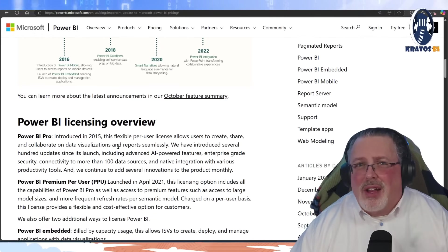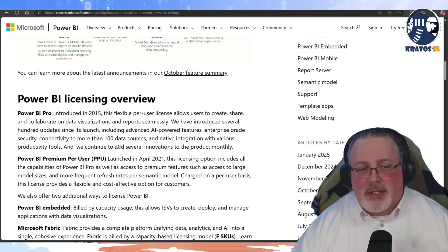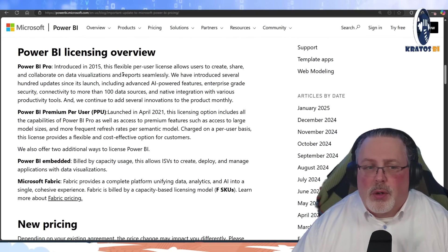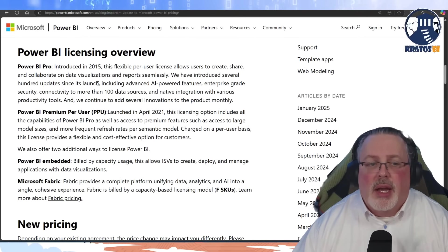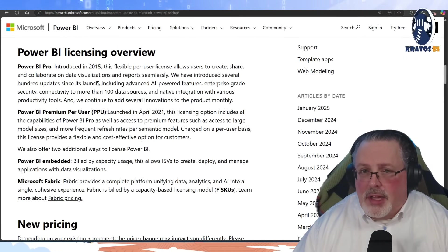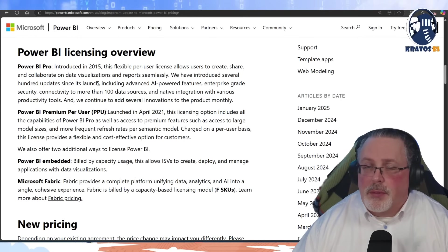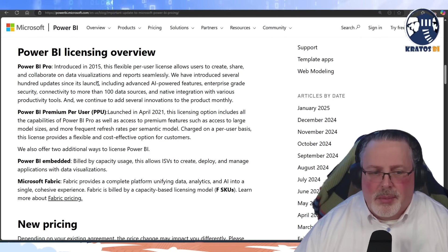Seeing a $4 a month increase is honestly expected at this point in time. Note, there are about four different ways that you'd license Microsoft Power BI. There's Power BI Pro — going from $10 to $14. Power BI Premium Per User — going from $20 to $24. Not a huge update.